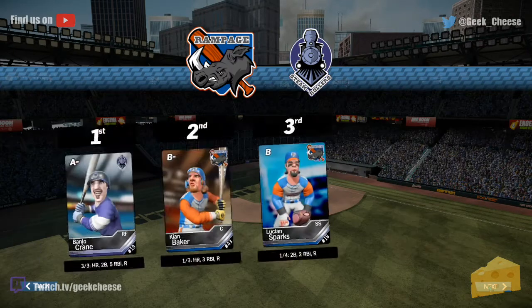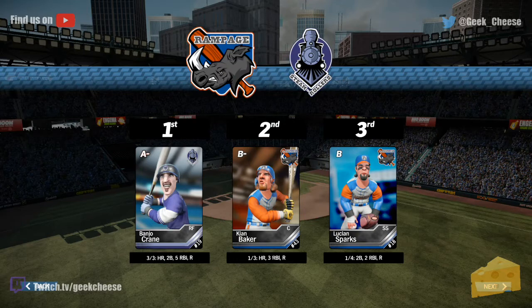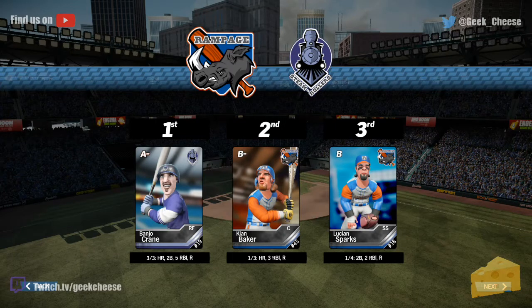Let's take a look at the top three players now. Banjo Crane: three for three, a homer, a double, five RBIs and a run — have yourself a game there, Banjo Crane. Kyan Baker also: one for three, a homer, three RBIs and a run. And Lucian Sparks gets the nod: one for four, a double, two RBIs and a run as well. That's how game number 79 ends up here, folks.